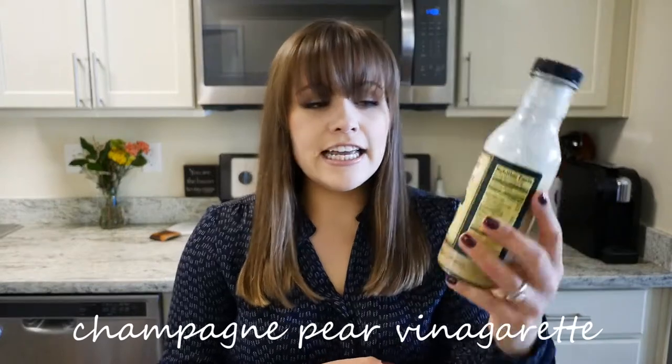Next up is my favorite dressing of all time: the Trader Joe's champagne pear vinaigrette. It's sweet but not too sweet and it makes any salad taste really good. I love it with feta cheese, some craisins, and a bunch of greens.